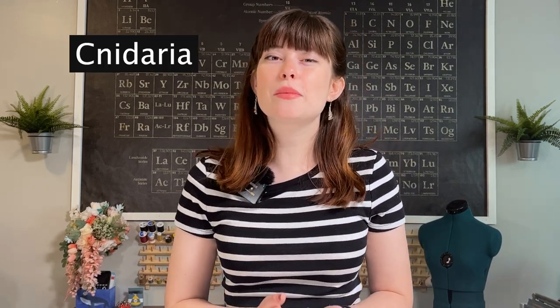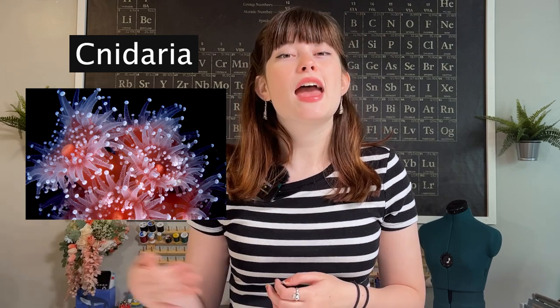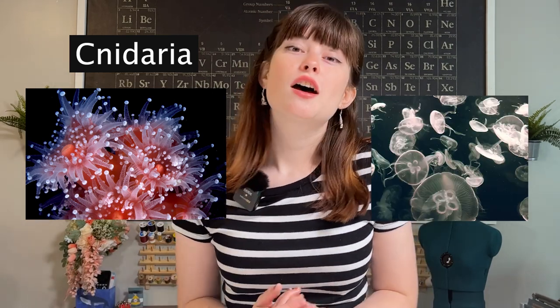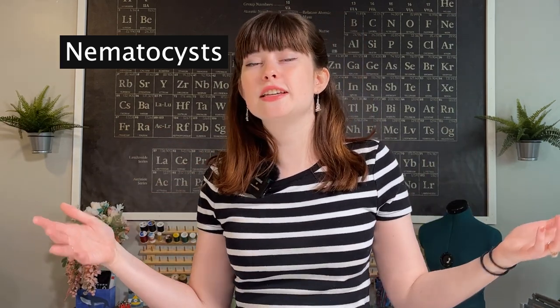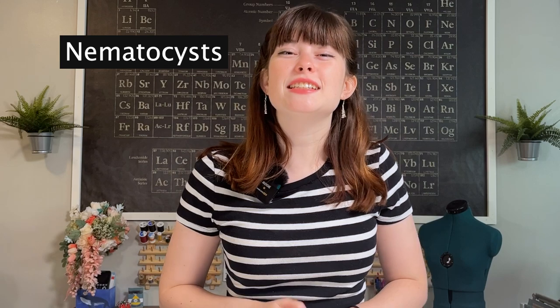Corals, while they may look like rocks or maybe even plants, are actually animals and they belong to the phylum Cnidaria, which is the same phylum that contains sea anemones and jellyfish. They are all united by the fact that they have what are called nematocysts, or stinging cells — so just like a jellyfish can sting you, corals also have tiny little stinging cells.